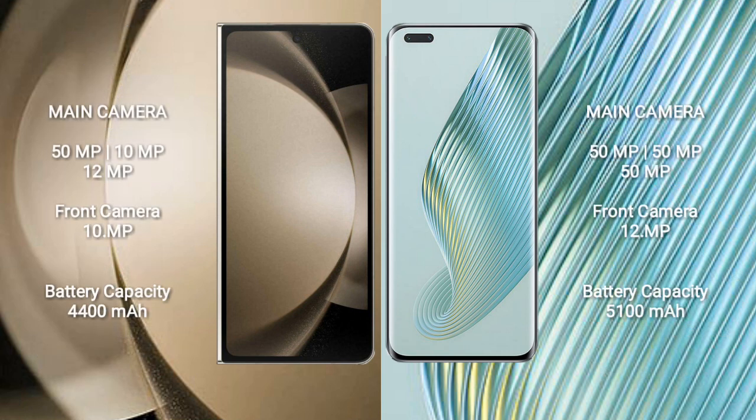Samsung Galaxy Z Fold 5 features a rear triple camera setup: 50MP plus 10MP plus 12MP, and a 10MP front camera.